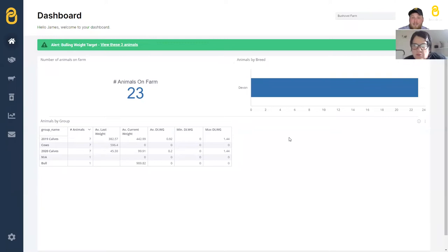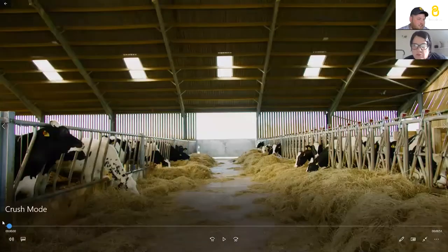Last year we brought out a new feature called crush mode, which went live in December 2019. We've had hundreds of farmers use it since, providing really useful feedback, and we've updated and iterated on it. We believe it's the easiest way of getting data into your phone in the livestock industry. I've got a quick video to show you about crush mode.